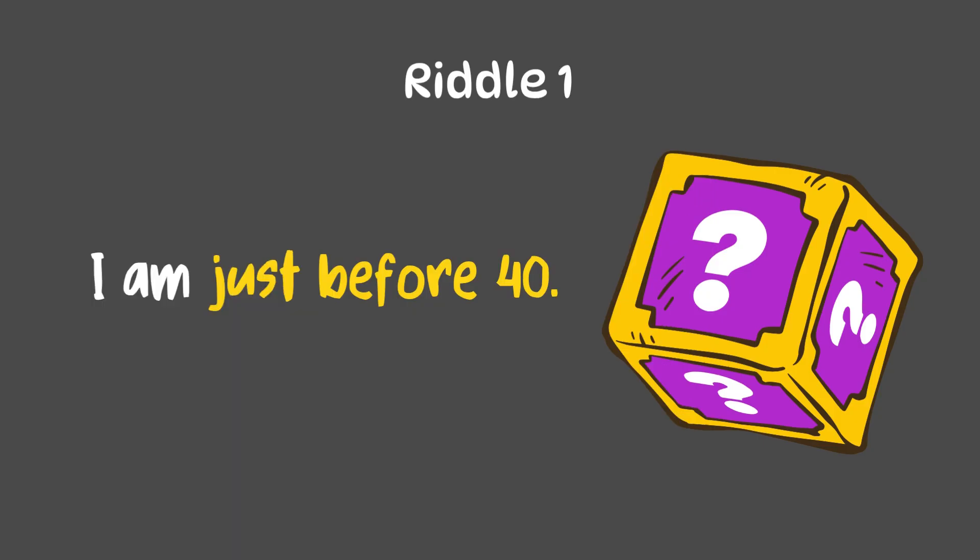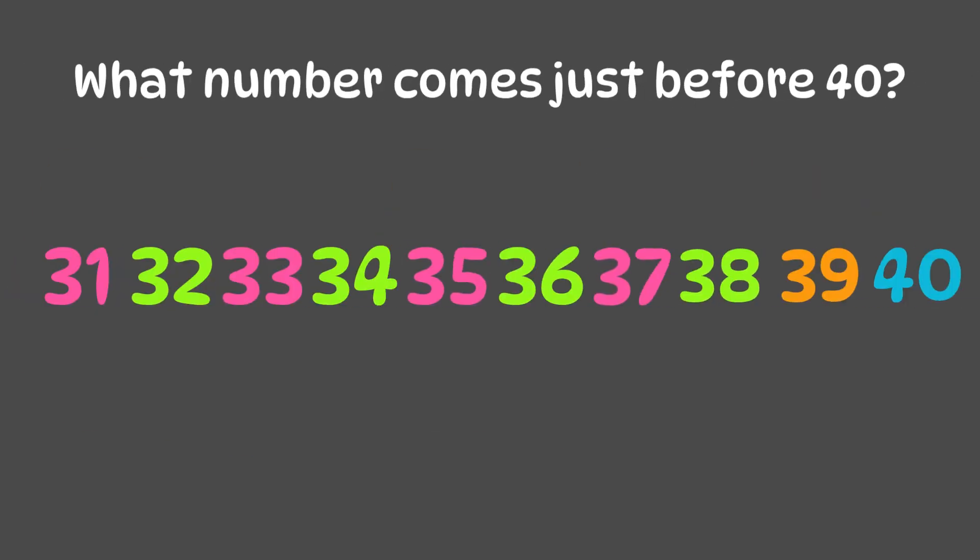Riddle 1: I am just before number 40. This is a super quick one. What number comes just before 40? Let's count: 38, 39, 40. That's right! I am number 39.